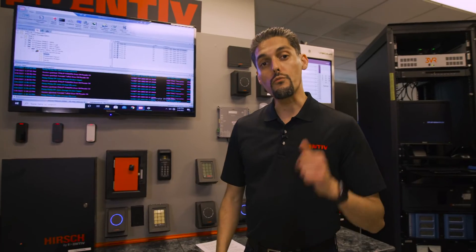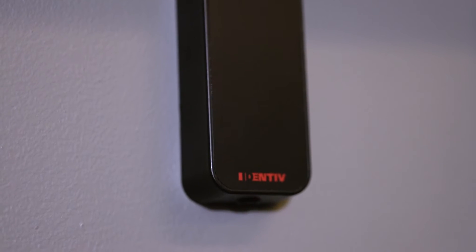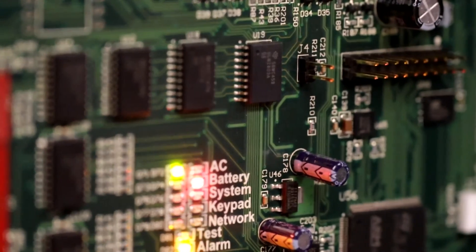Primus Readers come in three different finishes: black gloss, black matte, and white matte. And for those looking for customized options, we actually support the opportunity for you to put your own company branding or company logo, further customizing your Access Control solution.